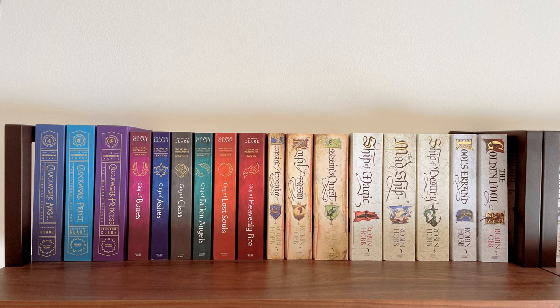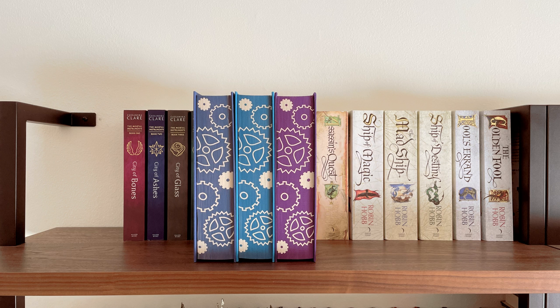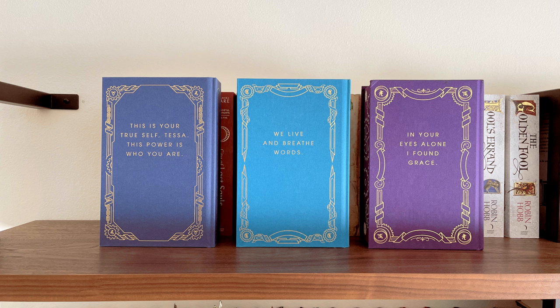The first shelf is largely a Shadowhunter shelf from top to bottom, though there are some other things on here. On the top I have my UK paperbacks of the Mortal Instruments series. I also have the Illumicrate Infernal Devices series, which I'll show you more closely, and then I have my absolutely beloved Robin Hobb UK paperbacks that I am obsessed with. Showing off those Illumicrate editions — I really like the color combination, the sprayed pages are super gorgeous, and the back of the hardcovers each have a nice quote and border.